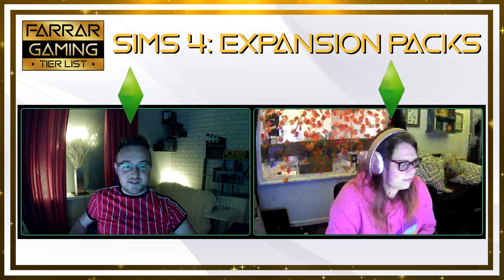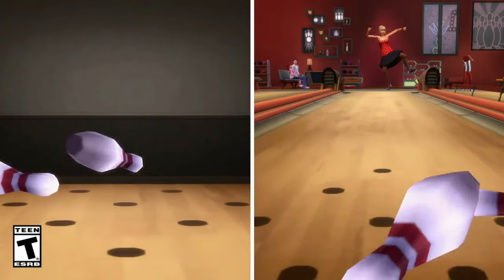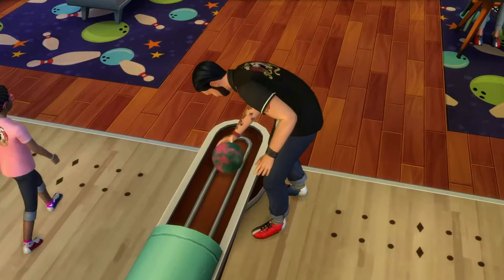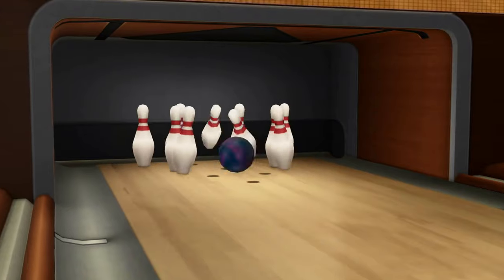So the next one we've got is Bowling Night Stuff. This came out in 2017. It includes bowling lanes, allowing players the ability to build their own bowling hangouts, a new five-level bowling skill, and new themed clothing items, furniture, wallpapers and floorings.